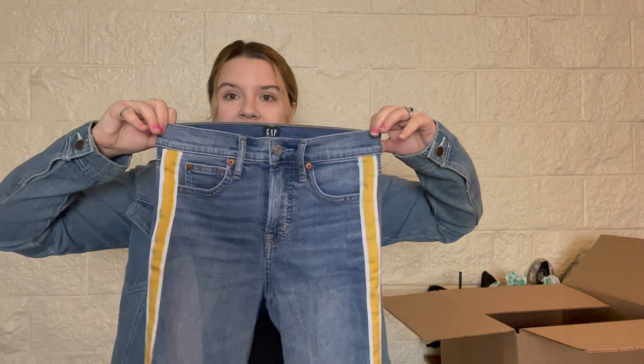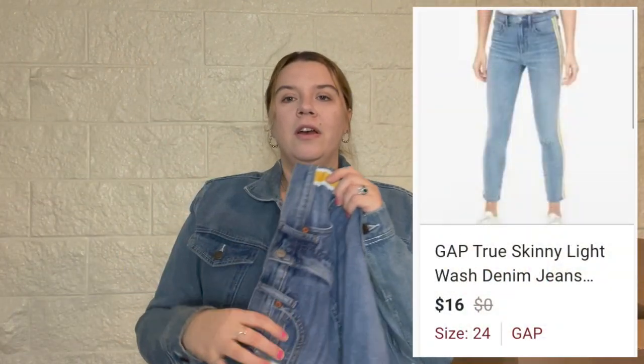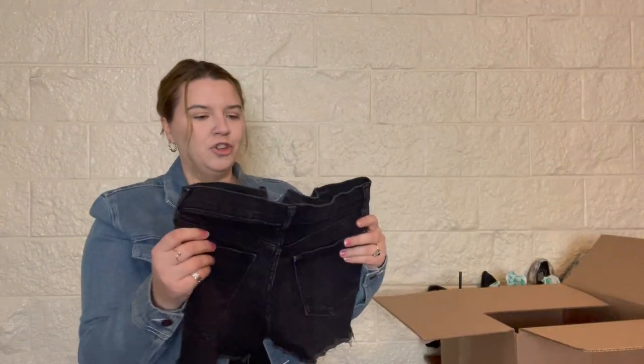This is Gap denim — they're a very small pair of girls' jeans, size 24 true skinny. These are kind of cute though — I like that stripe. They feel really nice. I might attempt to sell these myself. They have the raw hem; hopefully I can find a cute model photo for them, or send them to Plato's Closet.